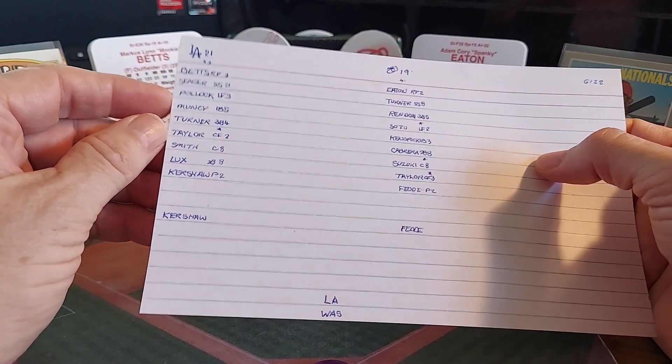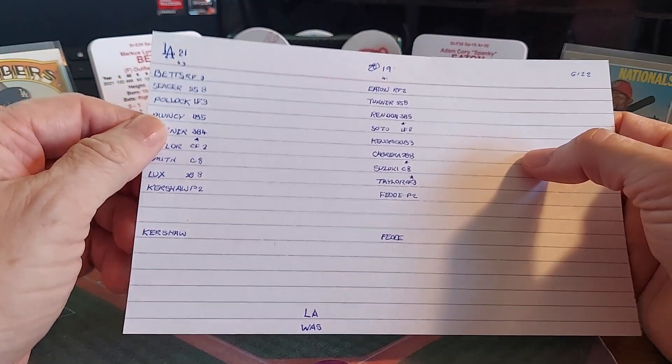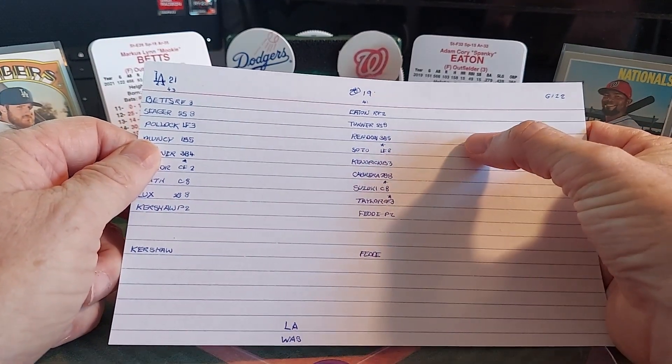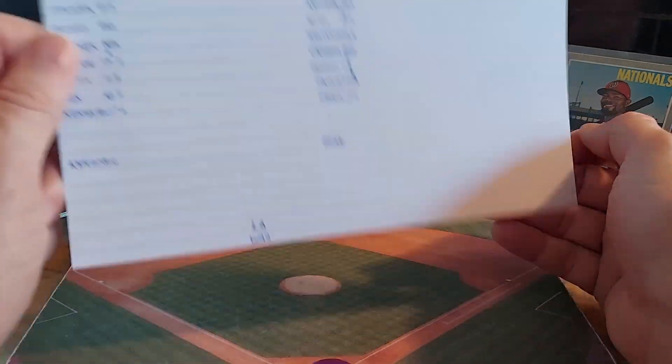For Los Angeles: Betts, Seager, Pollock, Muncy, Turner, and Taylor. Smith, Lux, and Kershaw batting without a DH — we're in the National League. For Washington: Eaton, Turner, Rendon, Soto, Kendrick, Cabrera, Suzuki, Taylor, and Fetty for the Nationals.